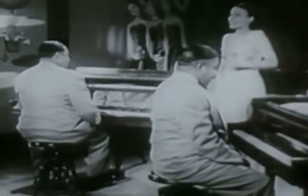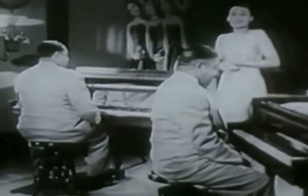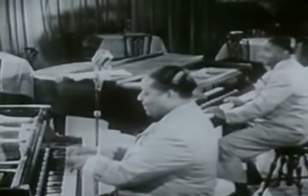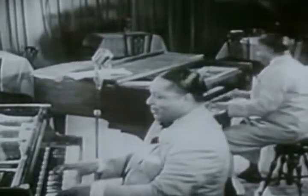Another defining trait of Boogie Woogie that separates it from standard blues piano is the fact that while blues can convey a wide range of emotions, Boogie Woogie was made strictly for parties and dancing. A feel-good genre, for sure.